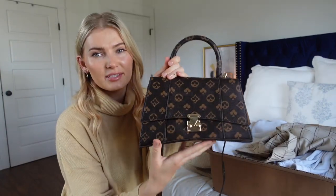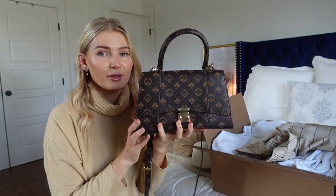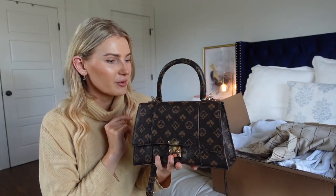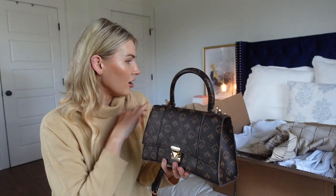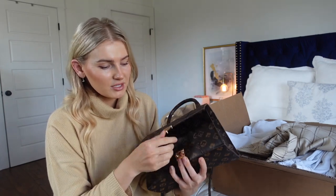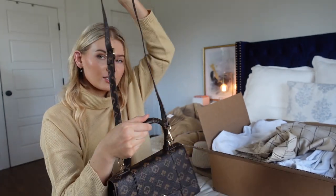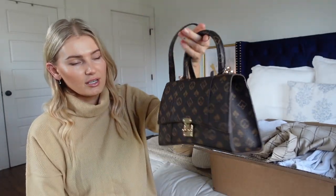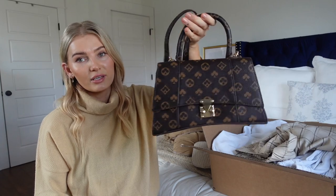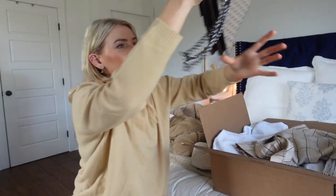Recently I came across this bag — it has a spades-type pattern in different shades of brown, and the shape reminds me of the Balenciaga bag. When I saw it on Amazon I purchased it right away. They're all faux leather, so keep that in mind, but this one seems made pretty well — hasn't fallen apart on me. It comes as a crossbody or with the handle, and it's a pretty good size — you can fit quite a bit inside.